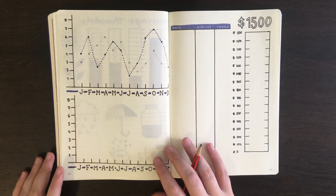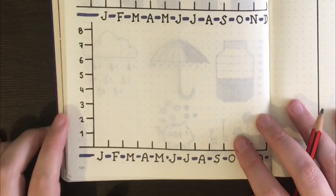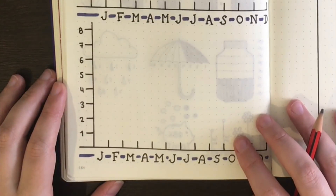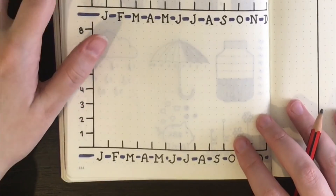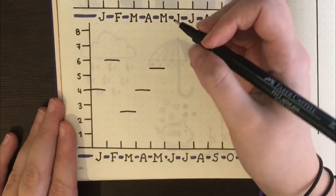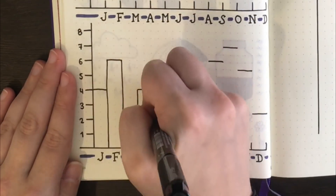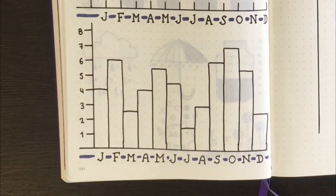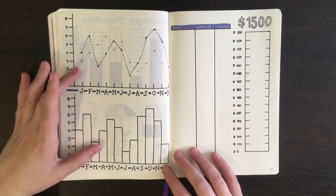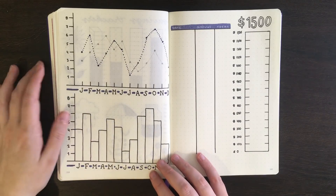As well as line graphs, we can also use bar graphs for this. It works along a similar idea — at the end of each month, you total up how much you saved and put in a bar to represent that amount. These two examples work on the idea of showing you how much you save within each month, but not how much you've saved in total.